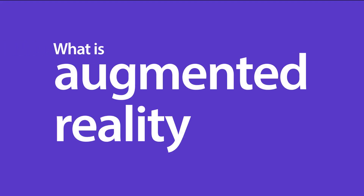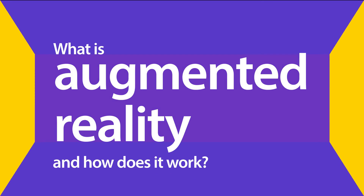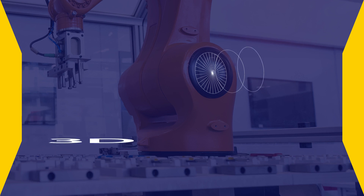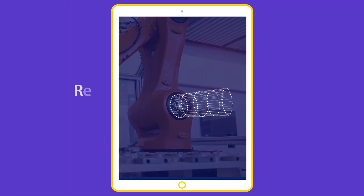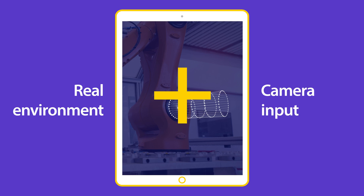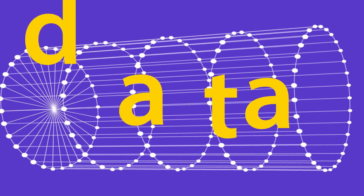What is augmented reality and how does it work? Augmented reality is a technology that allows digitally generated 3D objects to be overlaid in real-world scenarios. The virtual object shows up on the screen in the real environment together with the AR device's camera input. This way the users can interact with both the physical world and the virtual object, enriching the experience with data.